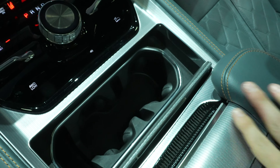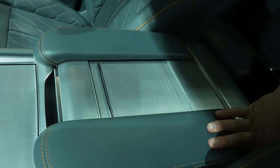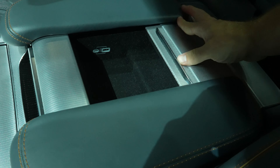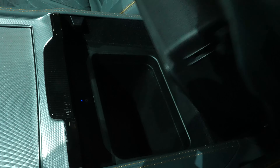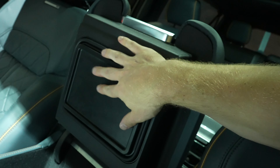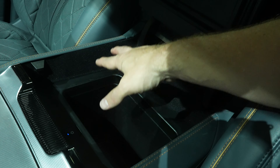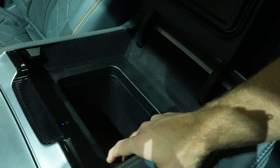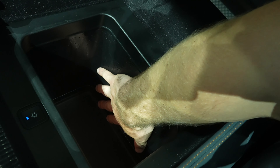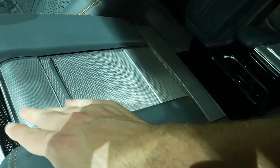There are two nice cup holders with a cutout for the key fob and some change storage. Pulling back the center armrest reveals a felt-lined storage compartment with USB and USB-C ports. Opening it up further reveals an actual cooler with a gasket to keep cold air in — you can see condensation and moisture on the sides. It functions like a refrigerator, which is probably the coolest feature in the car.